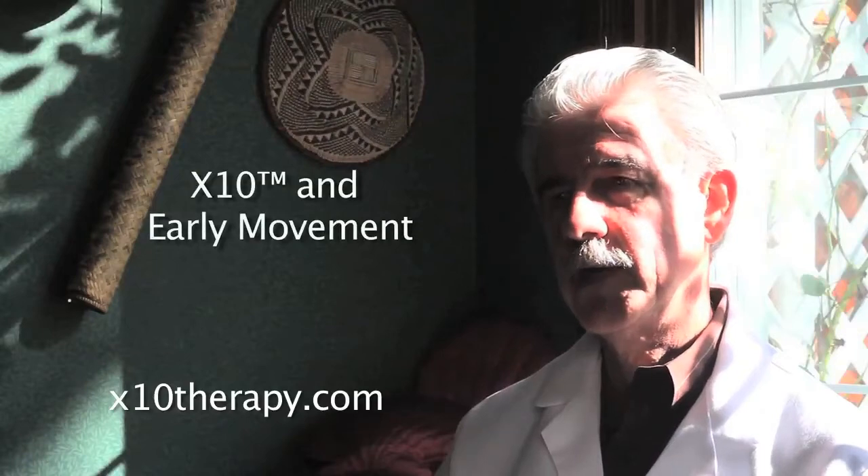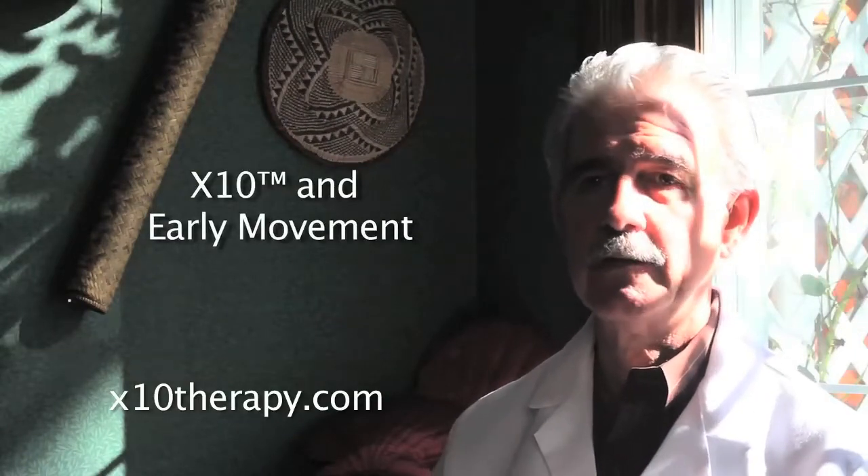Different individuals have different capabilities in terms of this repair. The sooner that you can reestablish the range of motion or the function in the joint, the less likely that you're going to form a very fibrotic scar that's going to limit that motion.